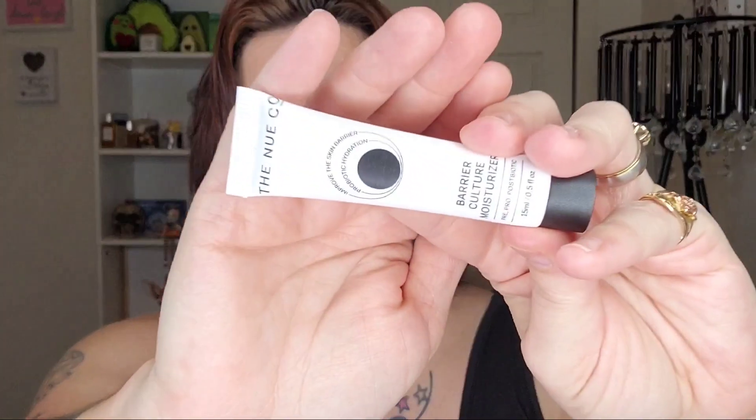Next up is the Living Proof Curl Elongator for Coils, Conditioning Styler. I'm super excited to have that for sure. Next up is the new Coe Barrier Culture Moisturizer Pre, Pro, and Post Biotic.